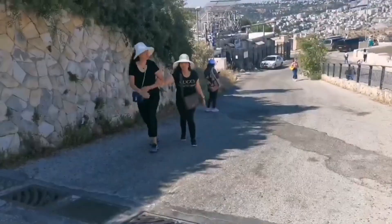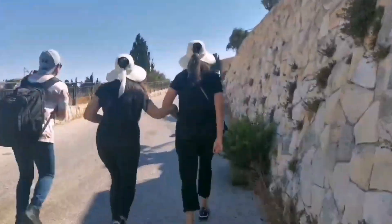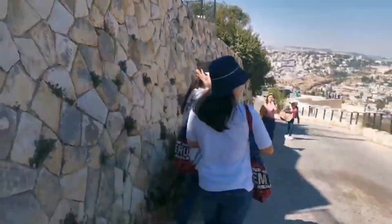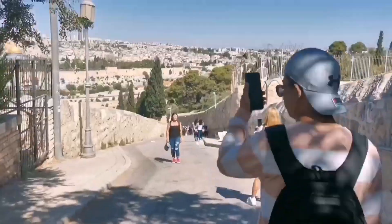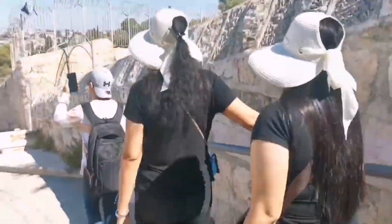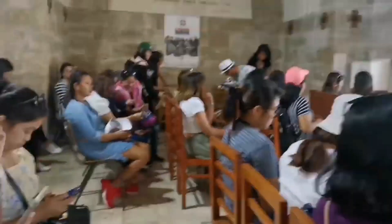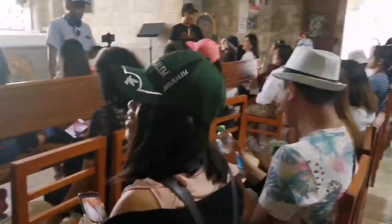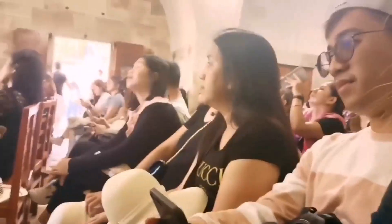Yung mga nakikita nyo dyan is tombstone yung mga yan. Itong mga moment na to is naliligaw kami — napahiwalay kami dun sa tour namin. Pababa pala sila, kasi puro kami picture, kaya nahuli kami. Nahuli na nga kami. Hindi pa ako marunong makinig sa pinagsasabi nila — tamang chika lang ako lagi kay Denmark.